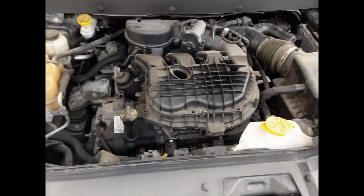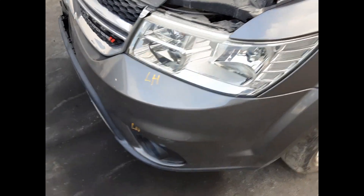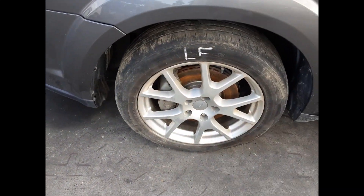With the 3.6 litre V6 petrol engine, we have the right hand headlight, right hand fog light, left hand fog light, left hand headlight, and a left front 19 inch factory alloy mag with a bald tyre.